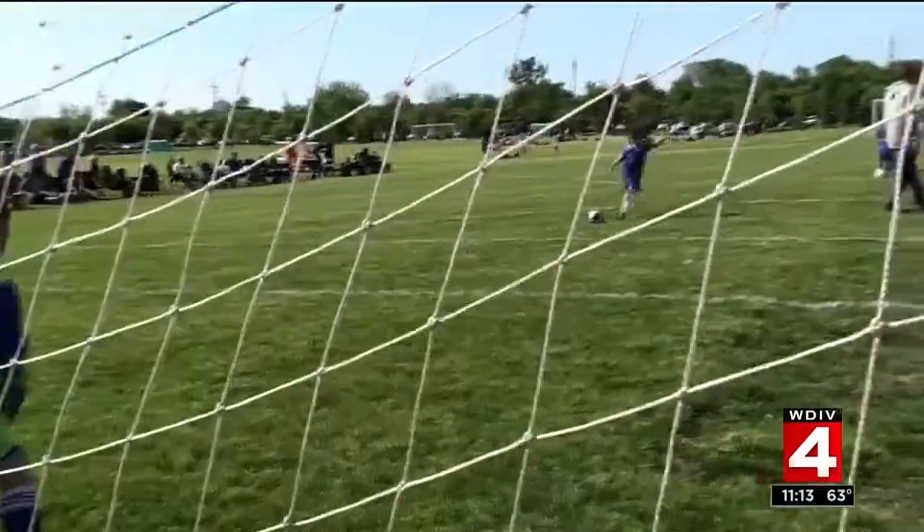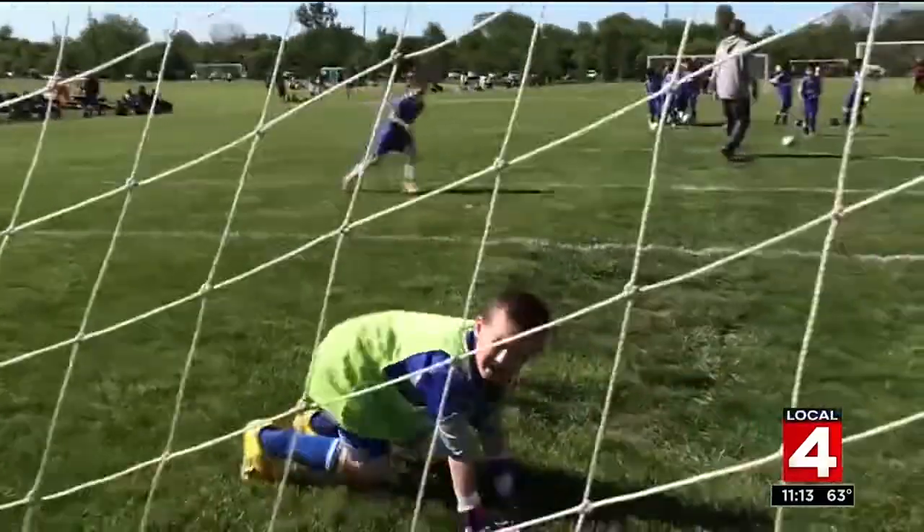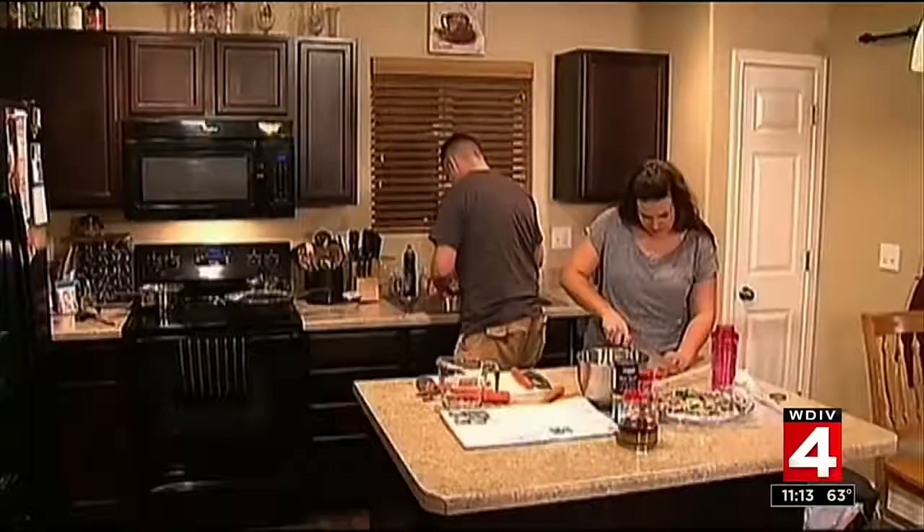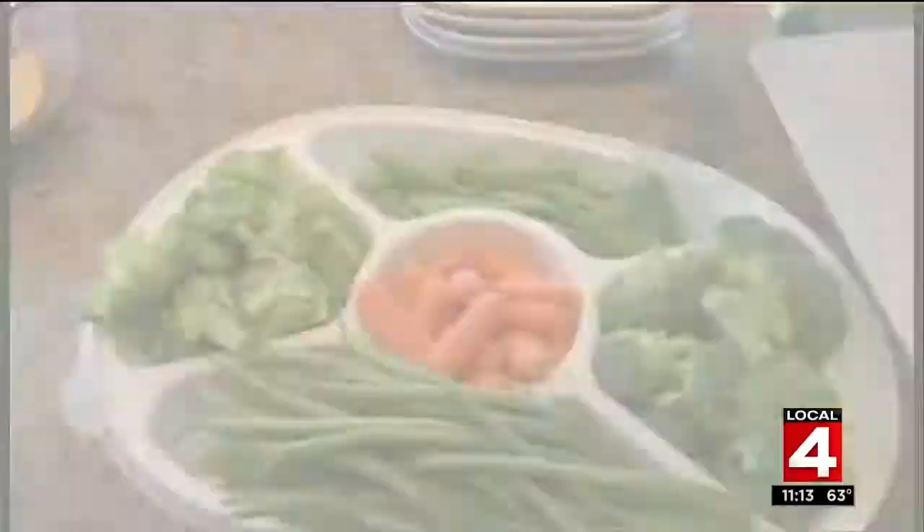School kids these days are busier than ever. Many kids will leave their house at 6 or 7 in the morning and not return home until well after 6 o'clock at night. Registered dietician Julie Feldman works primarily with kids. She says most parents really struggle with what to pack to get through those after-school practices and games.